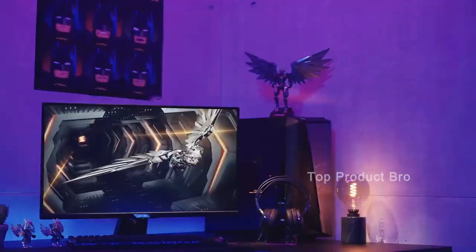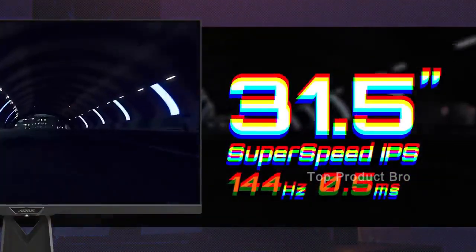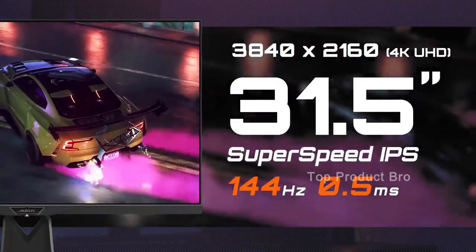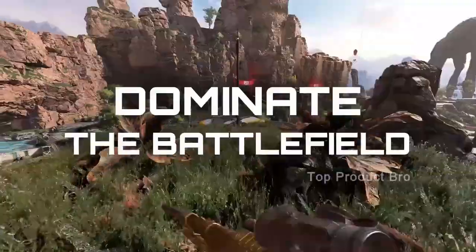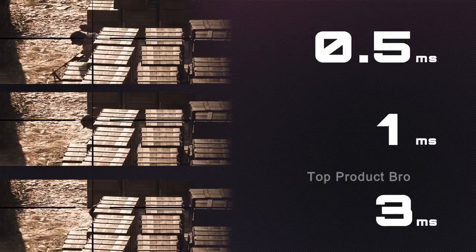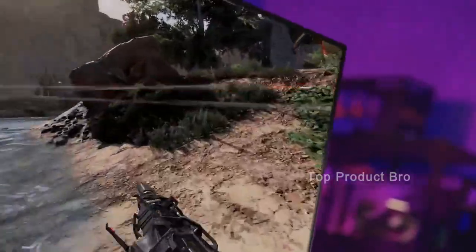and adjust the height of the screen to ensure the best viewing angle for your desk. Additionally, it has dedicated gaming modes such as Game Assist, Black Equalizer, and Aim Stabilizer Sync. These features will help you get the most out of your games and give you a competitive edge when it comes to fast-paced action. While the monitor lacks HDR, the colors are still vivid and the contrast is adequate for gaming.